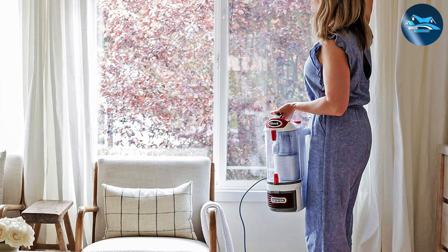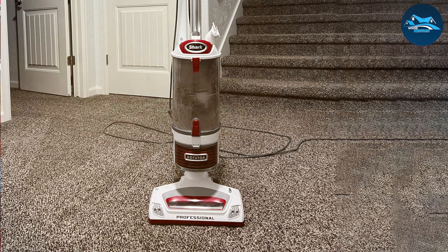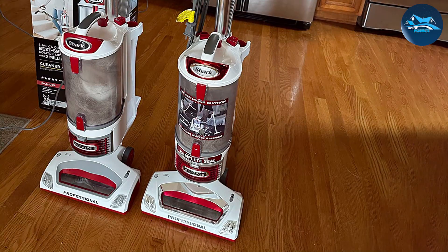The vacuum's brush roll technology is designed to engage and adapt to various carpet textures, ensuring a thorough and gentle clean. The Lift-Away feature allows for versatile cleaning, reaching tight spaces and above-floor areas with ease. The NV500's Anti-Allergen Complete Seal technology captures and traps 99.9% of dust and allergens inside the vacuum, promoting a healthier living environment.